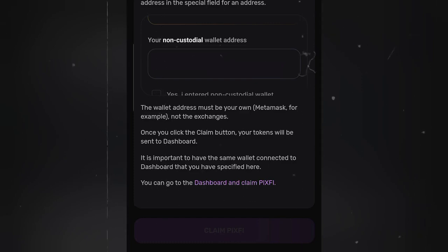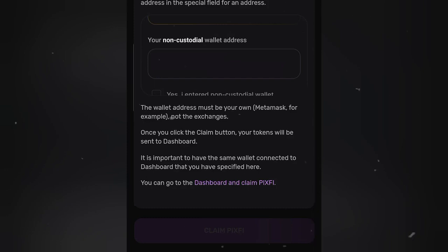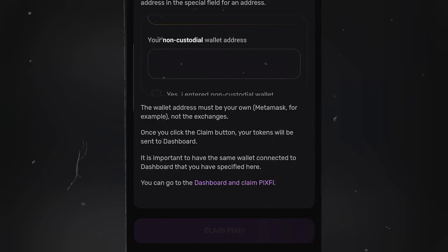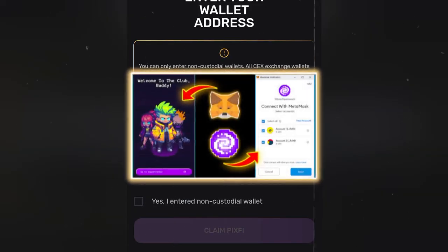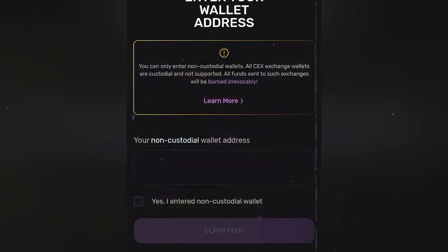They highly recommend MetaMask wallets. It says once you click on the claim button, your tokens will be sent to the dashboard, so it is important to have the same wallet connected to the dashboard that you specified here. I've made a video on how to connect your MetaMask wallet to the Pixel Bus dashboard, so make sure to watch that.